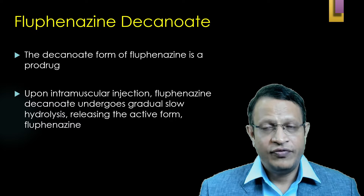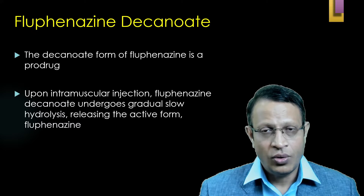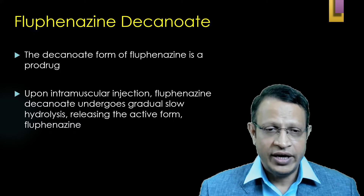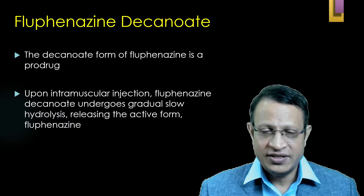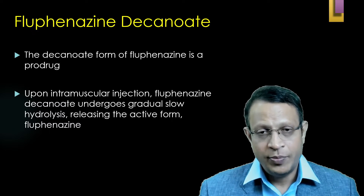The Decanoate form of Fluphenazine is a pro-drug, meaning the Decanoate needs to undergo metabolism. Upon injection into the intramuscular area, Fluphenazine Decanoate slowly undergoes hydrolysis, releasing the active drug Fluphenazine. This slow release of Fluphenazine is what causes the long-acting or depot effect.